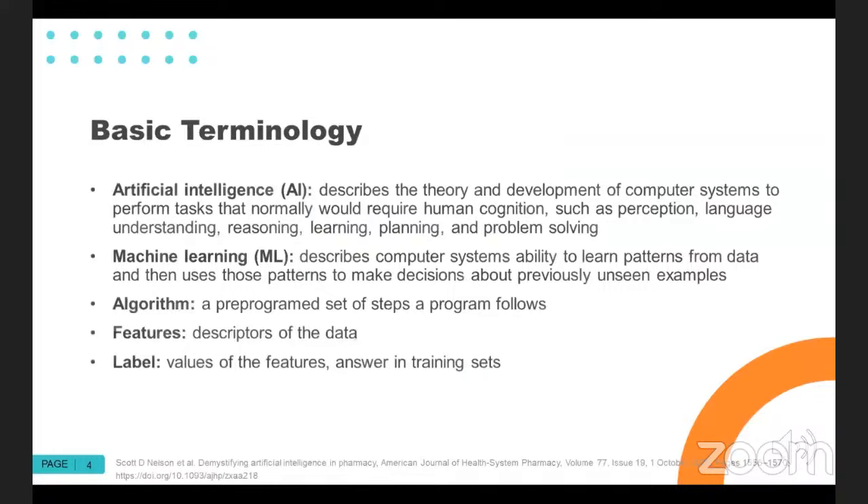To get started, I want to review some basic terminology. Artificial intelligence describes the theory and development of overarching systems that can perform human-level tasks, including perception, language understanding, reasoning, learning, planning, and problem solving. Importantly, AI is not just the mathematical or statistical algorithms — it's also the computer software, the hardware, and all of the things that go into making the algorithms able to do what they're capable of doing.